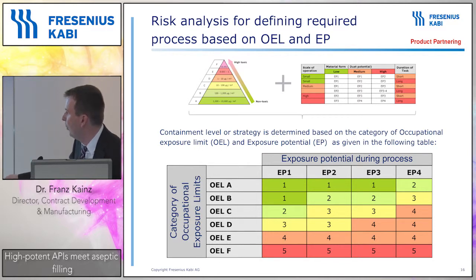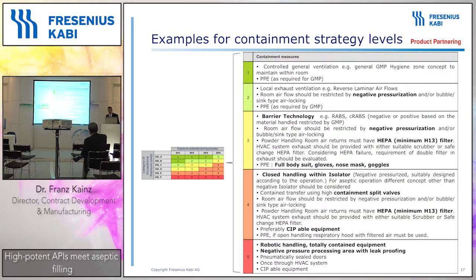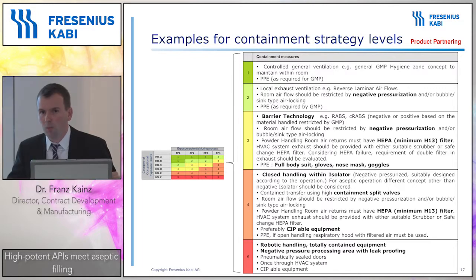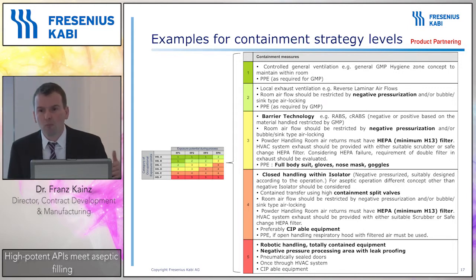Even a drug substance that would not fall into the classical category of a high potent API would still be handled in a similar way. OEL level D would fall into a high potent API as discussed, but even if the exposure level is higher than 10 micrograms per cubic meter, we would also classify a drug substance as a high potent API if the exposure potential is high. In that category we have, for instance, hormones, which is a very big topic for us. With that category defined, we define specific measures required to handle high potent APIs for aseptic manufacturing or terminal sterilization.